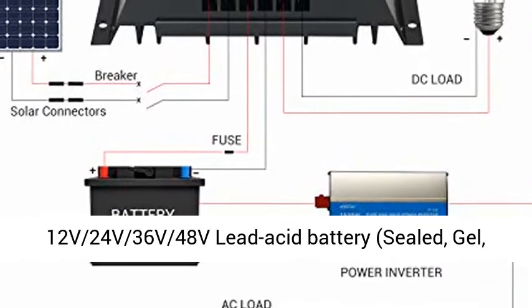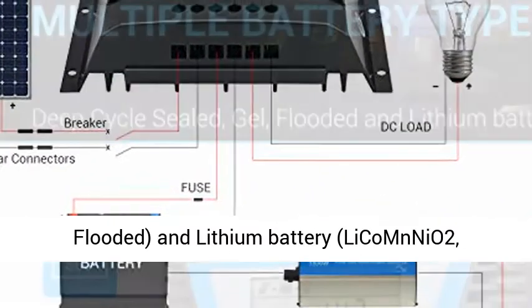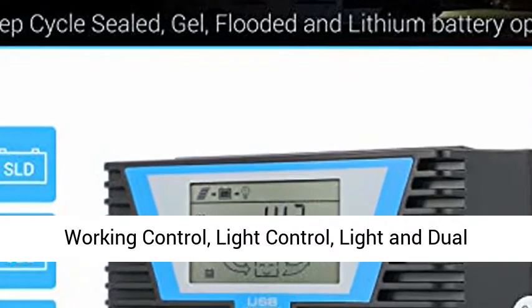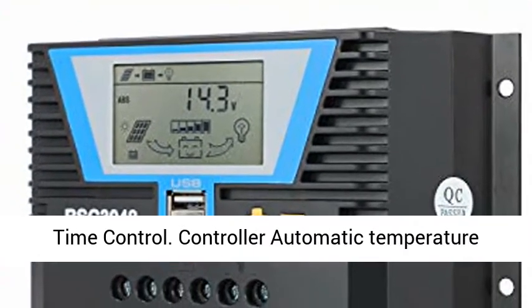Able to choose 12V/24V/36V/48V. Compatible with Lead Acid Battery types: Sealed, Gel, and Flooded; and Lithium Battery types: LiCoMnNiO2 and LiFePO4.